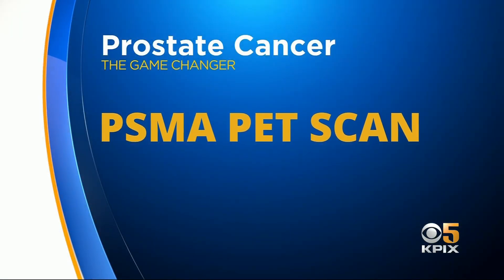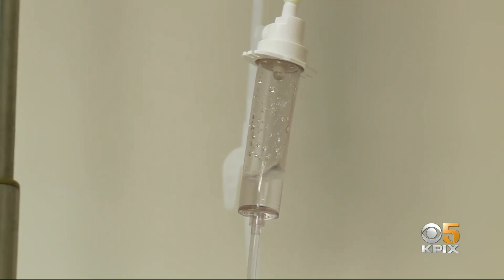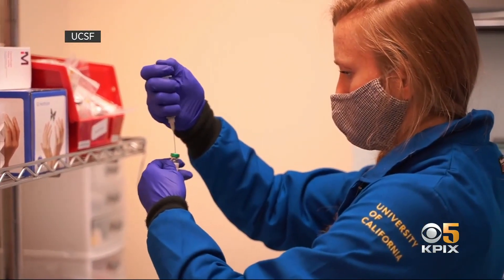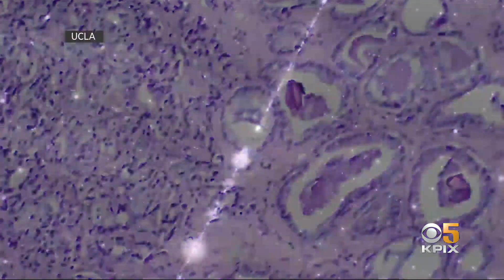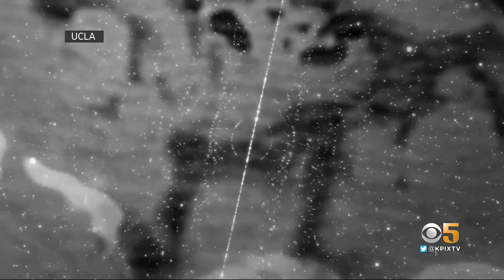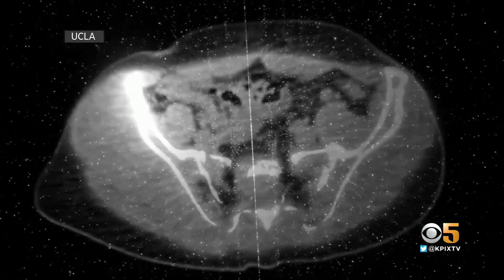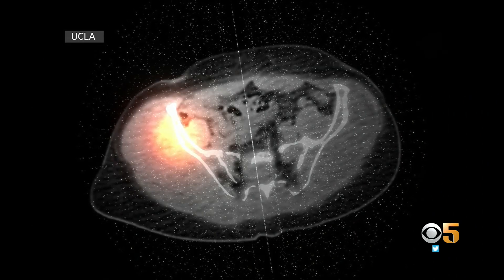The test is called a PSMA PET scan. Through an infusion, doctors inject patients with a drug that contains a special molecule. This molecule, like a heat-seeking missile, hones in on a target — a protein found in abundance on prostate cancer cells. Attached to that molecule is a radioactive payload. When the molecules first find, then bind to the target, the radiation lights up and reveals the hidden tumor on a PET scan.